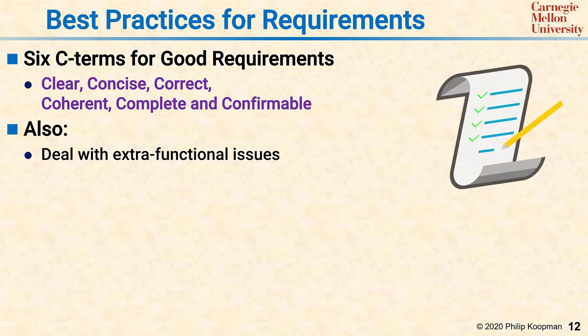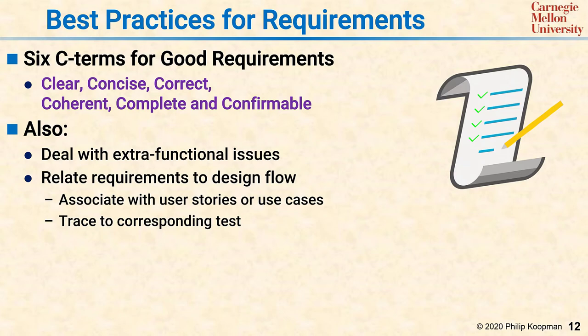Also, a good set of requirements deals with extra-functional issues and relates the requirements to the design flow, going back up to user stories and product requirements, but also across the V to figure out which tests actually test to make sure the requirement has been met.